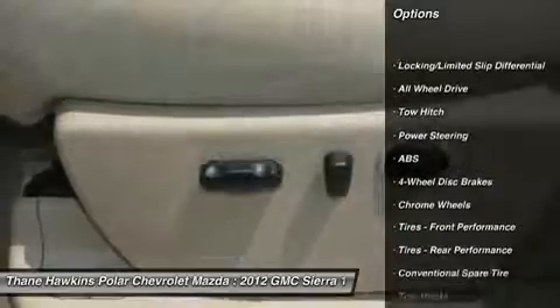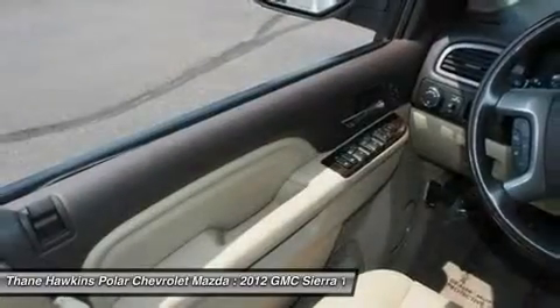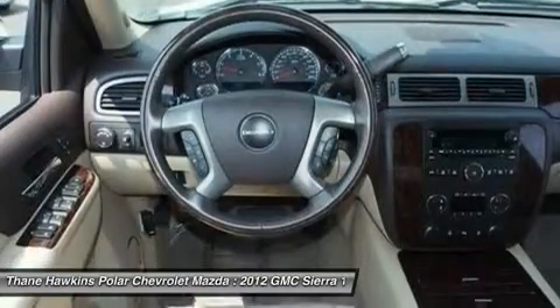Steering wheel audio controls, tow hitch, CD changer, power passenger seat, anti-lock braking system, all-wheel drive, keyless entry, remote engine start, leather-wrapped steering wheel, and Bluetooth.